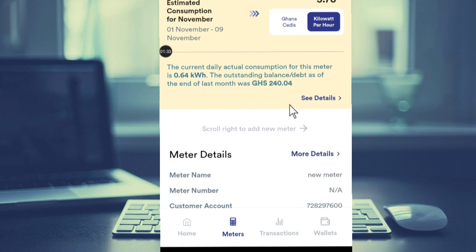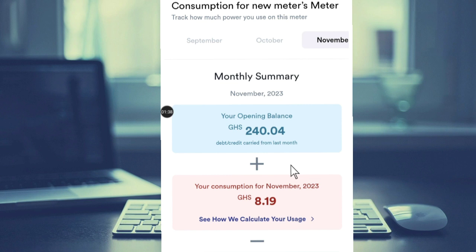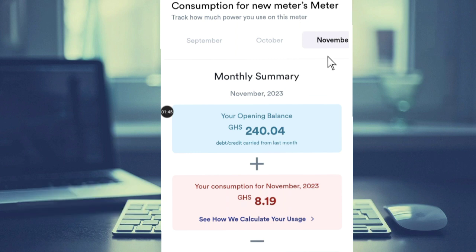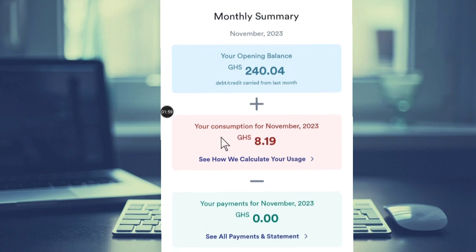If you want to see details, just hit on 'Details' and this is the summary of it. You see consumption for new meters. We are in the month of November, and in the monthly summary you have your opening balance — that is the balance brought forward. Your consumption for November is shown here. Today is the 10th and it has been updated from 1st to 9th.